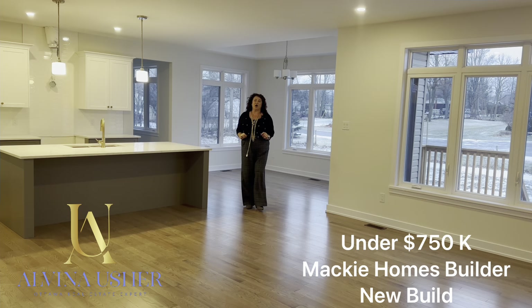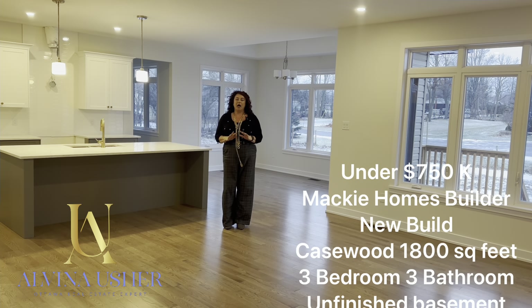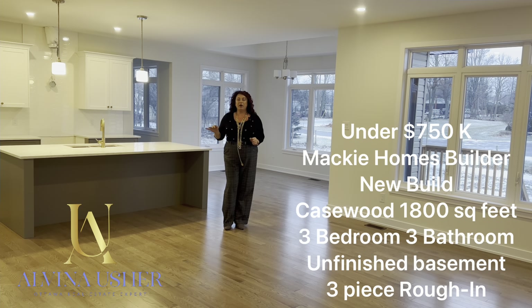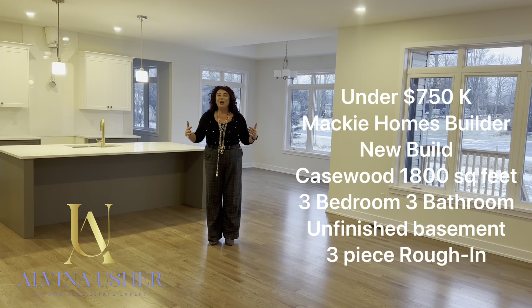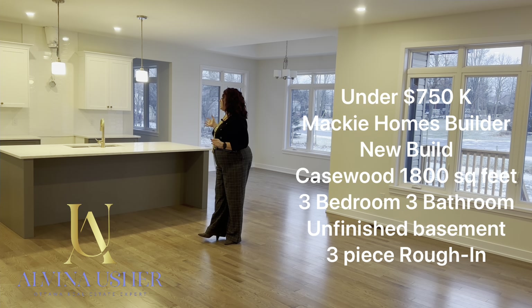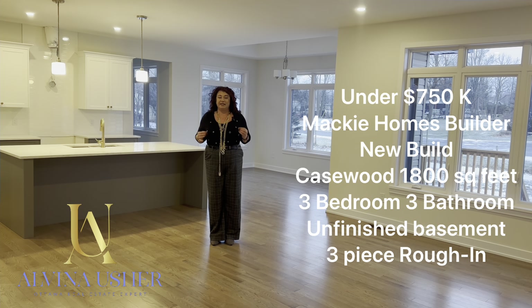My showings are in Smith Falls from the builder Maki Homes. I'm going to show you a few houses. One of them that we're in is under $750,000. It's three bedrooms, two washrooms, and an unfinished basement. As you can see, a very well-appointed kitchen. It's an open concept and it is a lovely bungalow for this price.